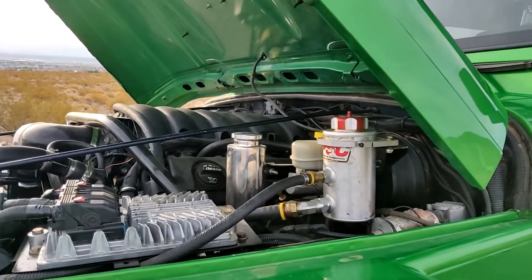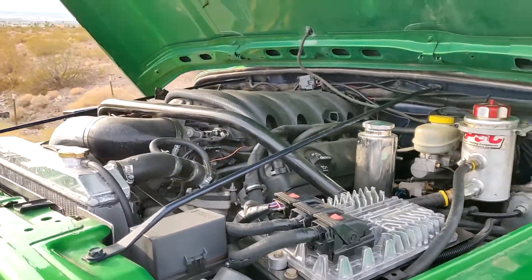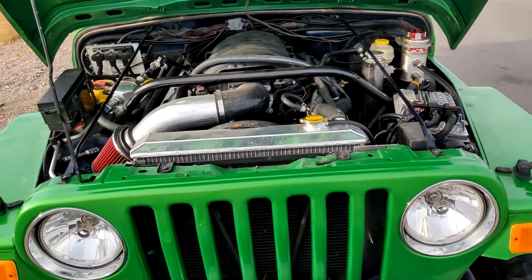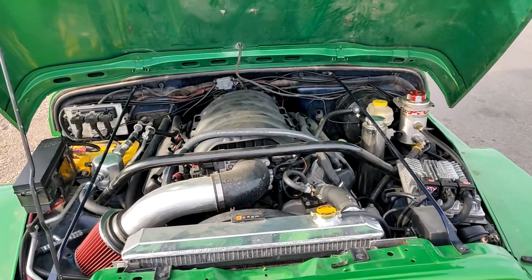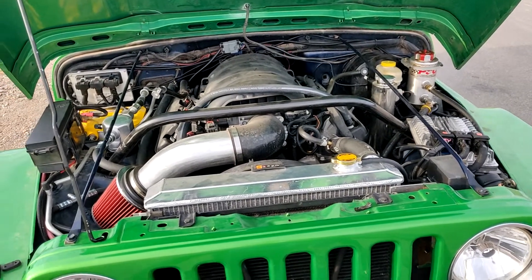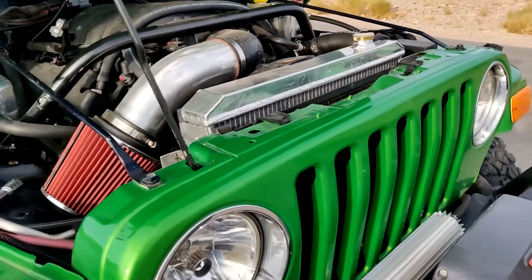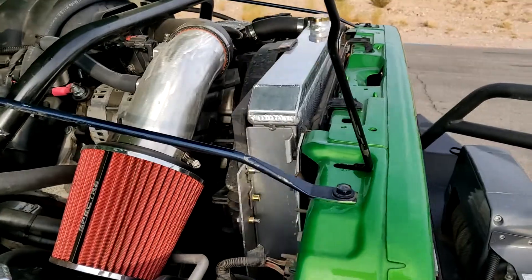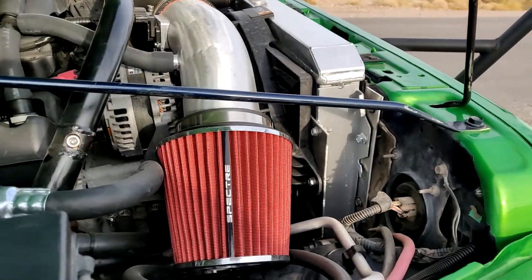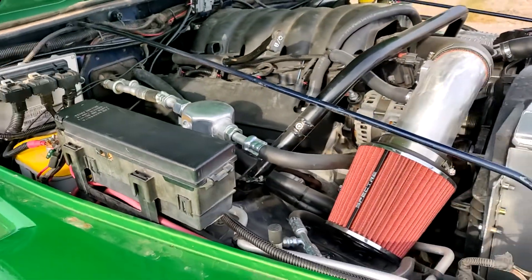It has PSE steering. For the fan, it's running a 2016 Camaro fan — it's a variable speed fan. There's an Optima battery in it.